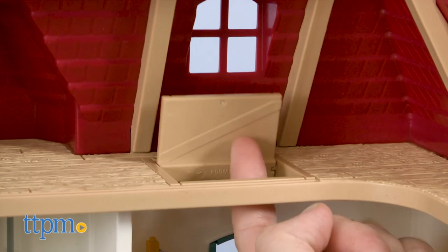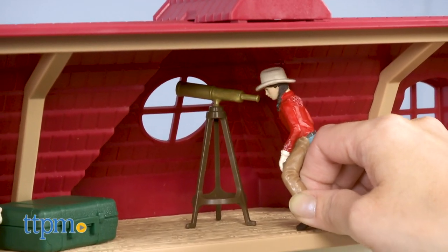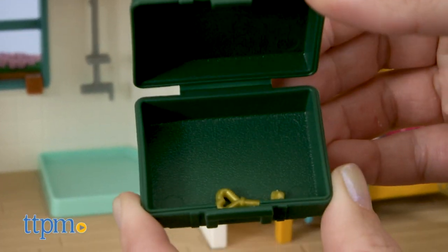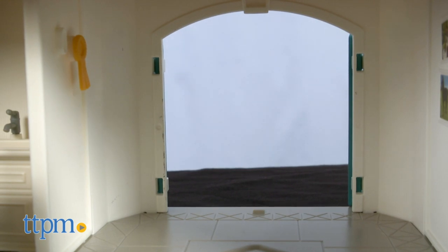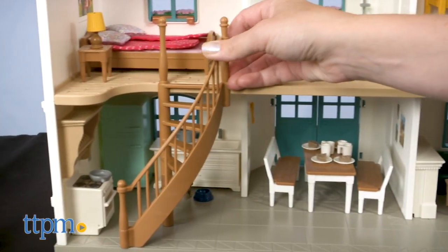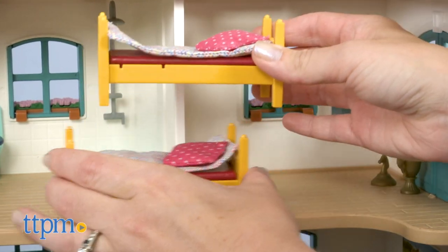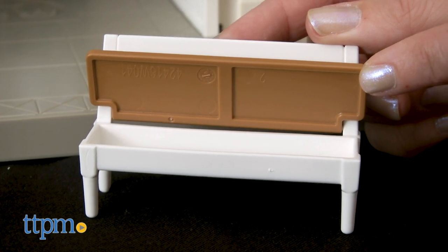Kids can also discover the secret door from Hannah's bedroom to the attic. What secrets will she and her friends find when they look through the telescope or open up the old green trunk? There are more surprises to discover within the house thanks to opening and closing doors, moving stairs, detachable bunk beds, an opening bench seat, and more.